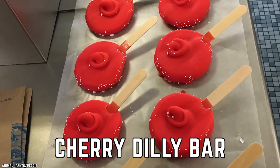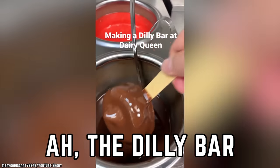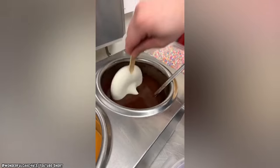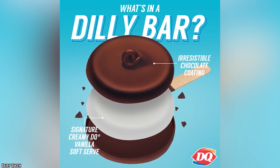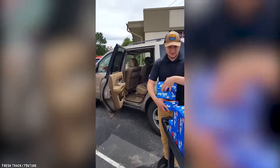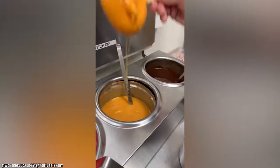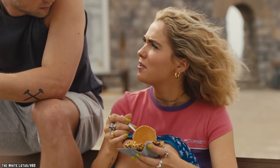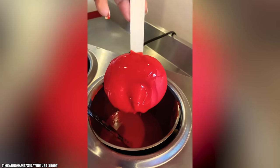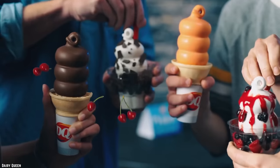Cherry Dilly Bars. There's no doubt that the circular ice cream treat is popular. Some would argue the Dilly Bar is the best ice cream bar on the market. Dairy Queen's version is very similar to the dipped cones and can be purchased by the box at any DQ location. Dilly Bars come in chocolate, butterscotch, and cherry varieties — or at least they used to once upon a time. The days of the Cherry Dilly Bar seem to be numbered. Once again, it seems cherry just can't catch a break over at DQ.